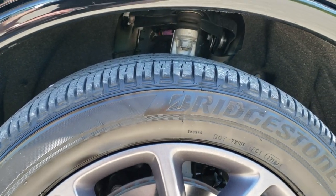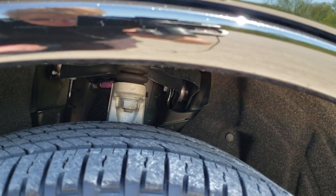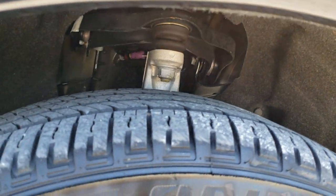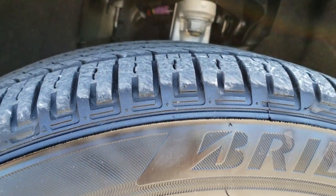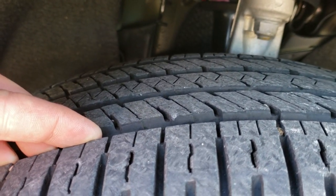It comes with the granite crystal painted 20-inch rims and it has Bridgestone Ecopia tires. These are 265/50 R20 tires and they have about 60 to 70% of the tread left on them.